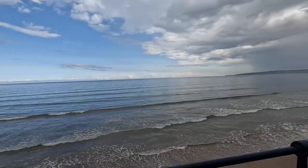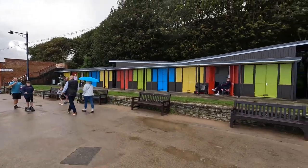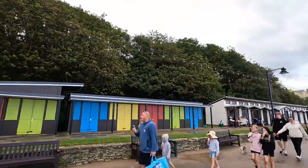So this is the beach in England — we have toilets there. Take a look at these colors of the chalets. And it's raining as well. Typical rain.